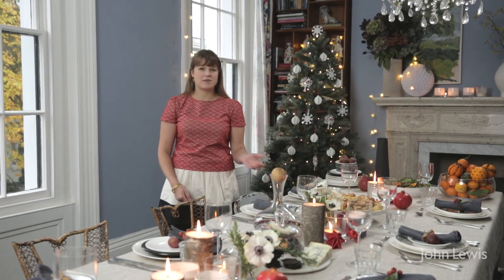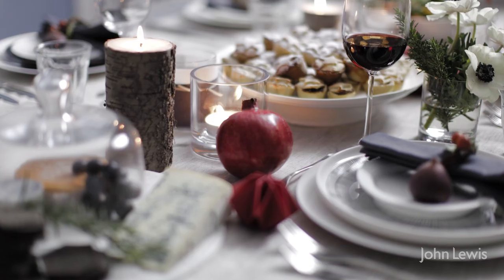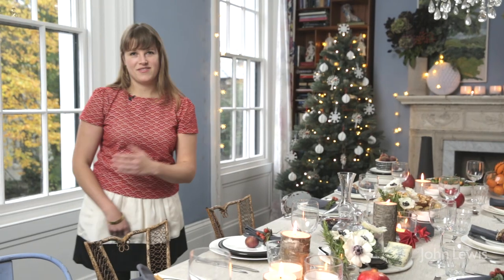Hi, I'm Felicity Cloak and today I'm going to be talking through some ideas to make your Christmas table look absolutely gorgeous. From table settings, the glassware, to lighting, even down to the way you serve your food.